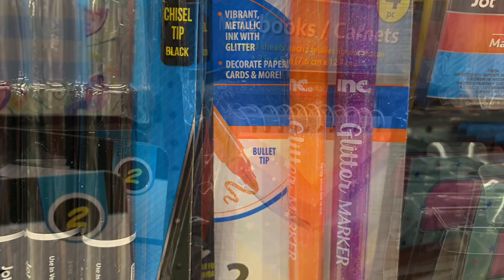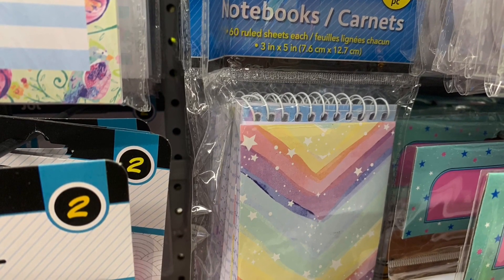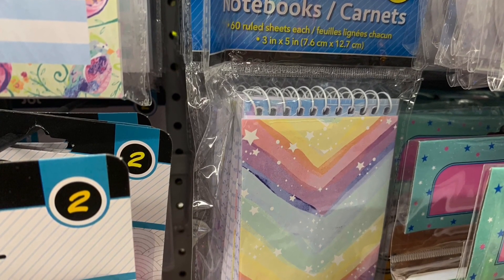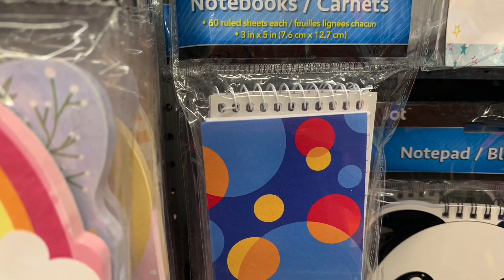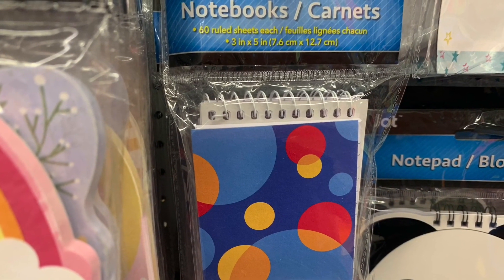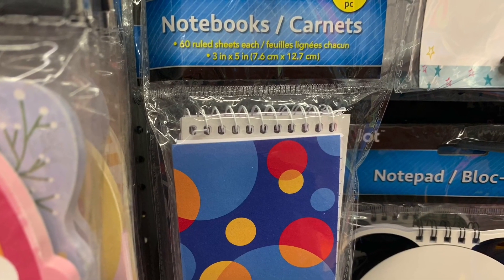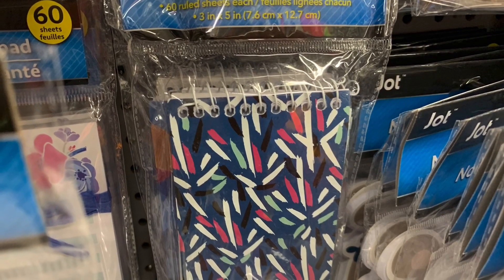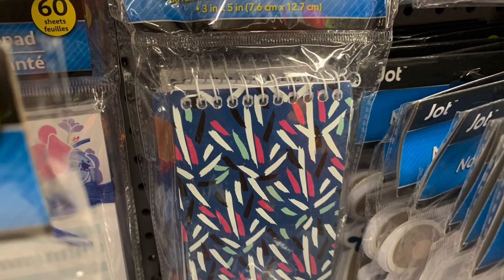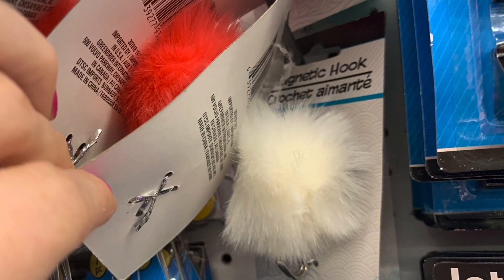I found some new four-piece notebooks by Jot with all new prints and patterns. These are such a phenomenal deal — you get all four in a package for a dollar twenty-five. If you write a lot of notes or you're a list maker, this is just such good value getting all four for a dollar twenty-five.